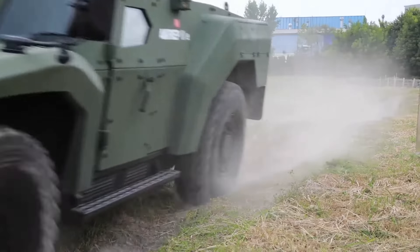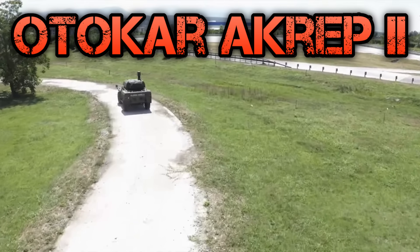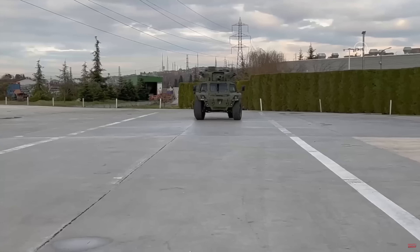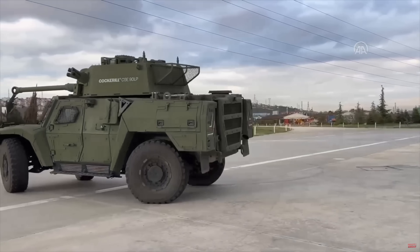Today we're talking about the Otakar Akrep 2, the new generation armoured vehicle designed to meet the multifaceted demands of reconnaissance in modern warfare. The name Akrep, meaning scorpion in Turkish, signifies its agility and its sting in combat scenarios.